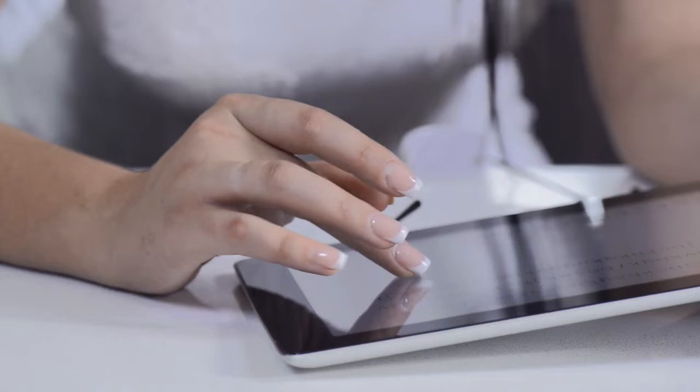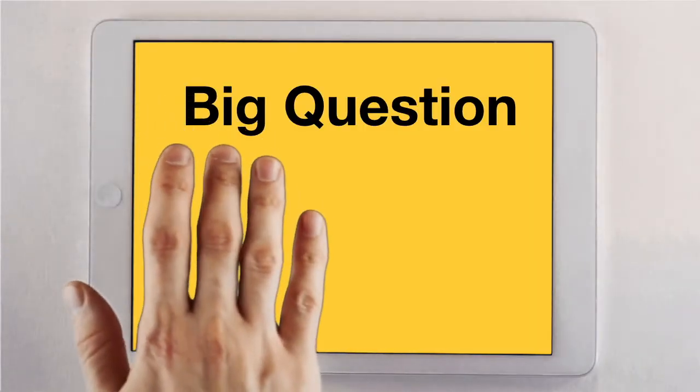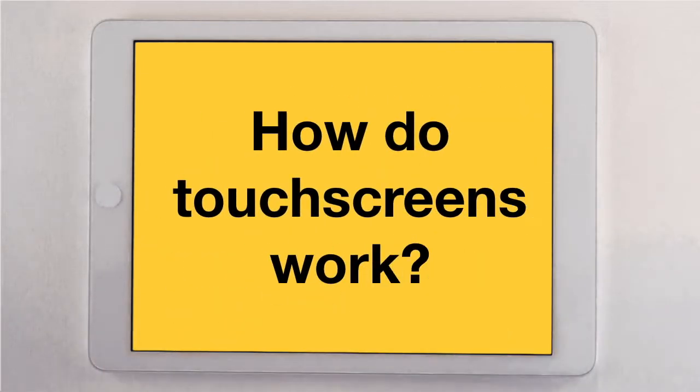But how did Apple figure out how to do this? And how does the screen on an iPhone, or any other smartphone for that matter, know when you touch it? Have you ever thought about it? How can touchscreens tell when you touch them? Now would be a good time to pause the video and discuss.